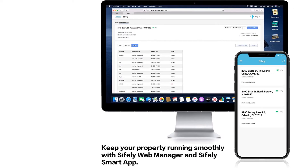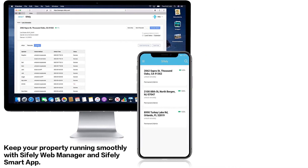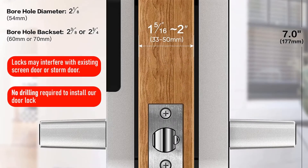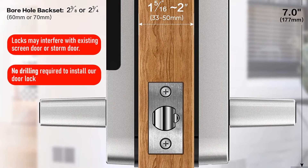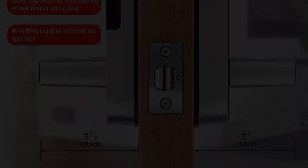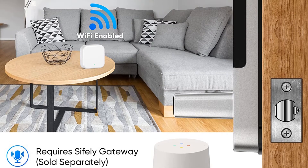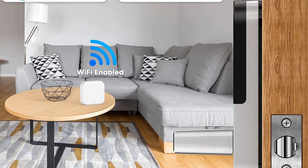If nothing seems to be working, you still have the option to access your house using a physical key as a backup. Unfortunately, this smart lock doesn't support any voice assistants, but the app does most of the job. Moreover, the app also shows you real-time lock and unlock logs, so you always know whenever someone enters your home.